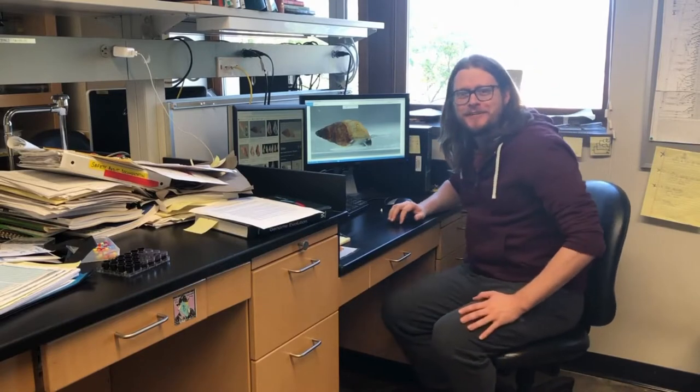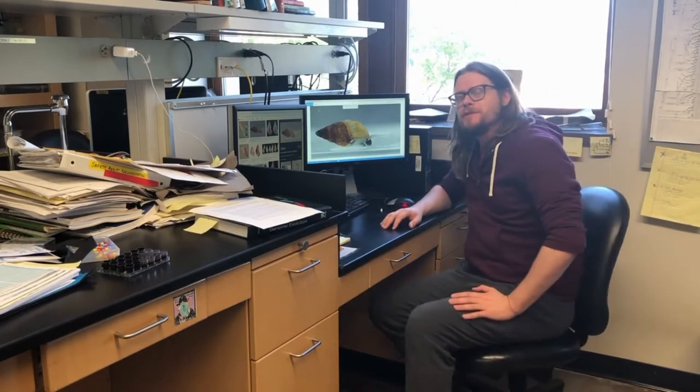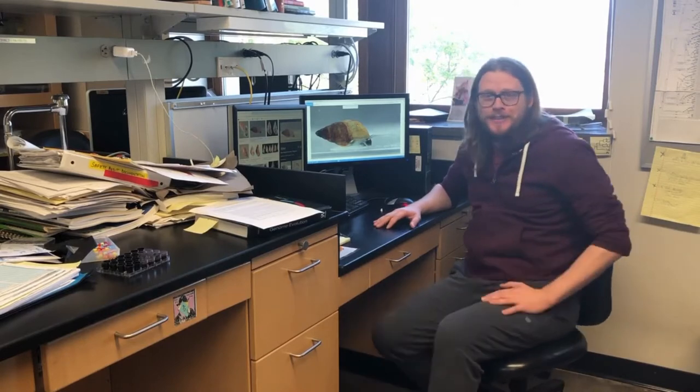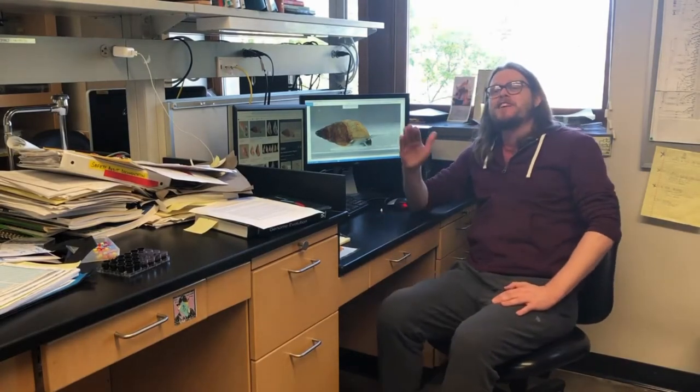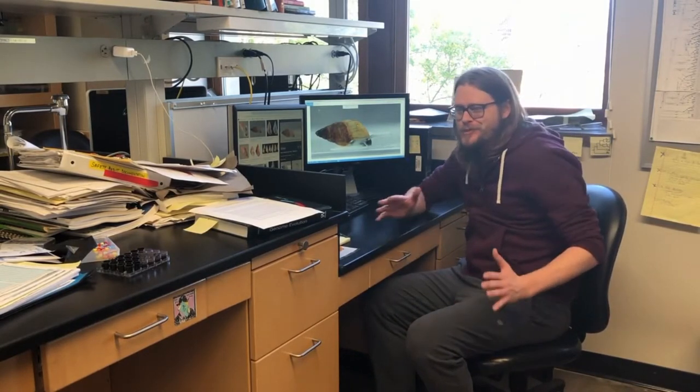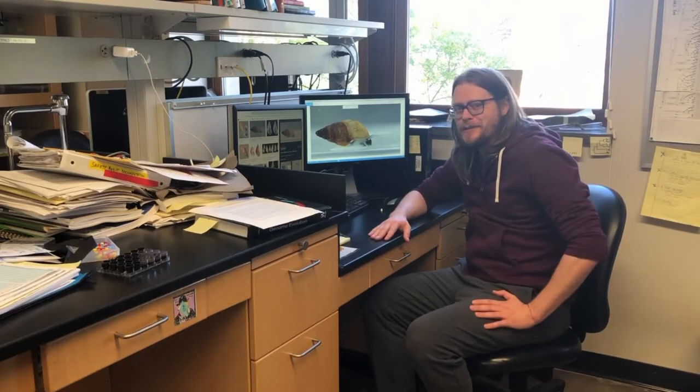Oh, I didn't see you there. Hey, my name is Joe Jelinski and I'm a graduate student here at the University of Iowa. I was just looking at a picture of my favorite snail, Potamopyrgus antipodarum. Would you want to have a little tour around the lab, see how things tick? You would? Great, let's go.